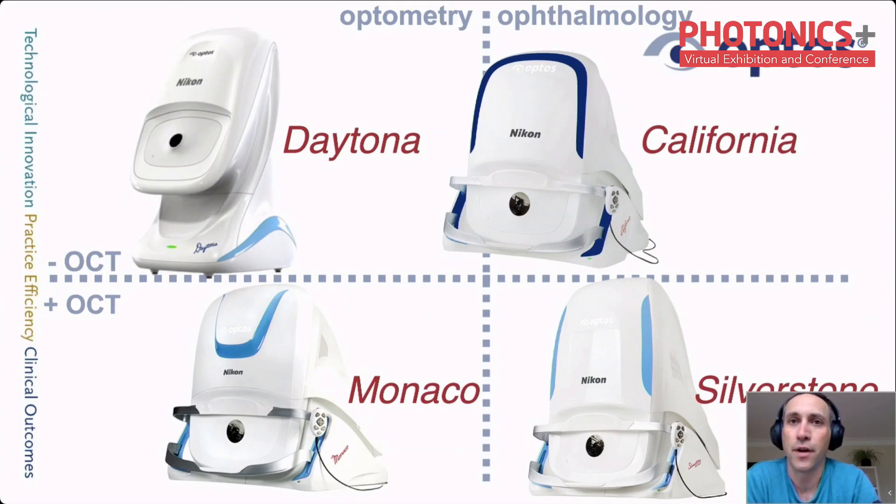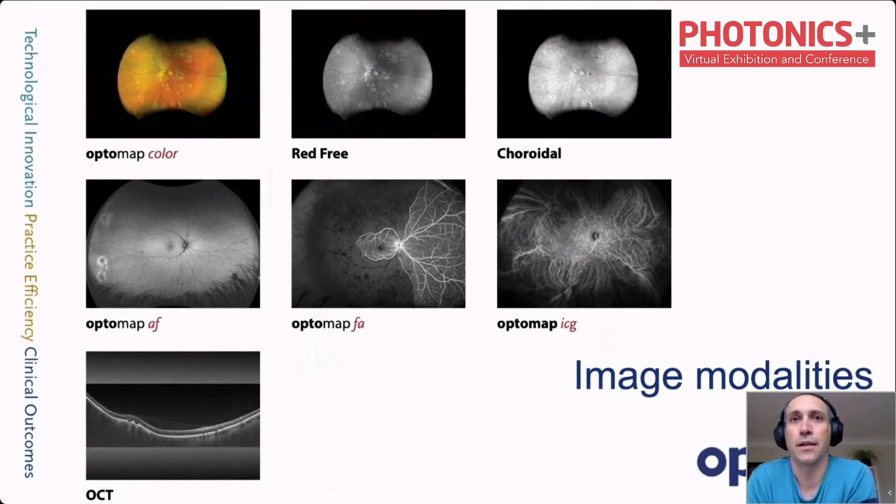Our California device can be ordered with specific imaging modalities, and the lightest model is also suitable for optometry. At the top of the slide are devices without Optical Coherence Tomography, and below are devices with OCT, which I will shorten to OCT from now on. OCT enables eye care practitioners to get depth information of the retina and produce 3D images of the back and front of the eye.